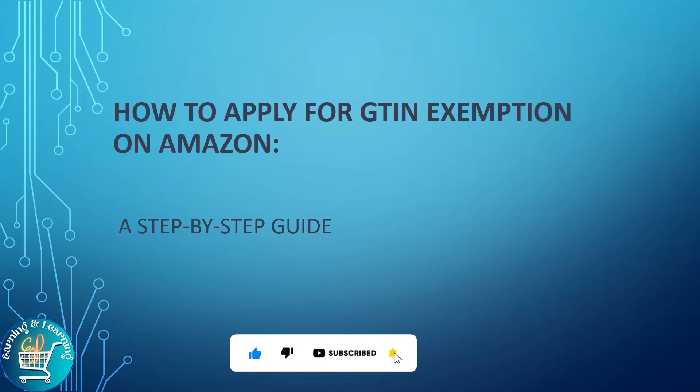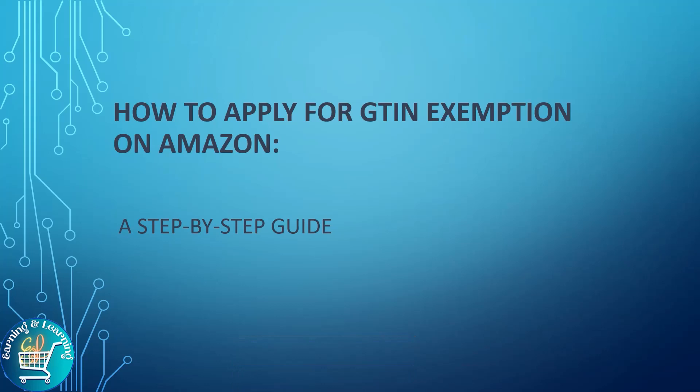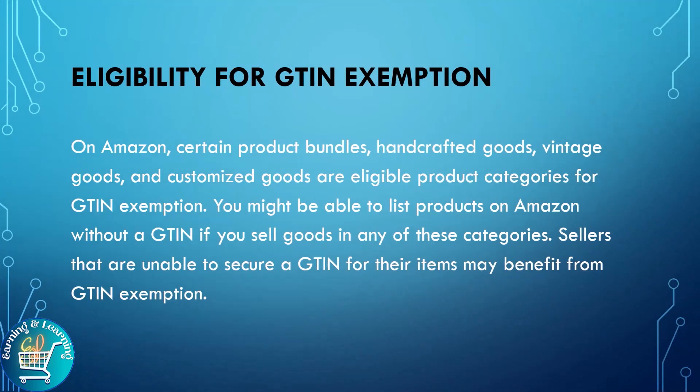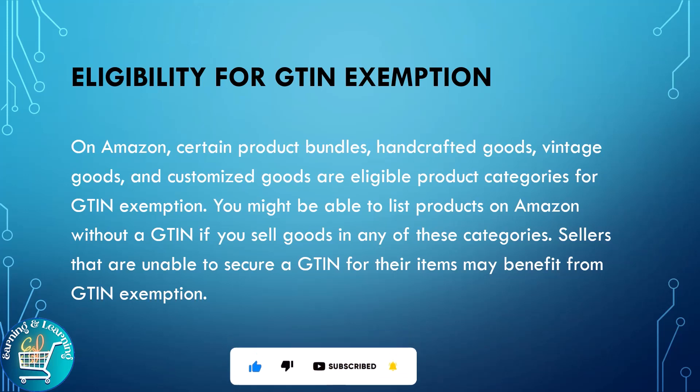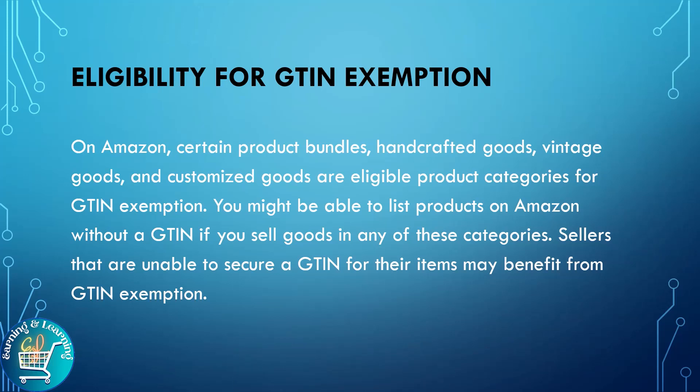Let's get started. Eligibility for GTIN exemption on Amazon: certain products, bundles, handcrafted goods, vintage goods, and customized goods are eligible product categories for GTIN exemption. You might be able to list a product on Amazon without a GTIN if you sell goods in any of these categories. Sellers that are unable to secure a GTIN for their items may benefit from GTIN exemption.